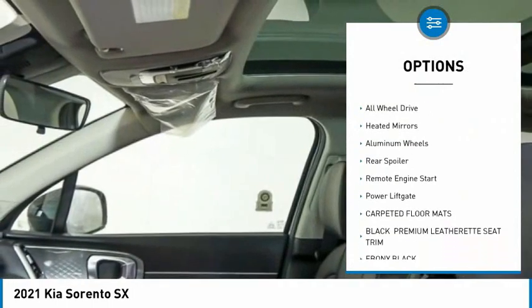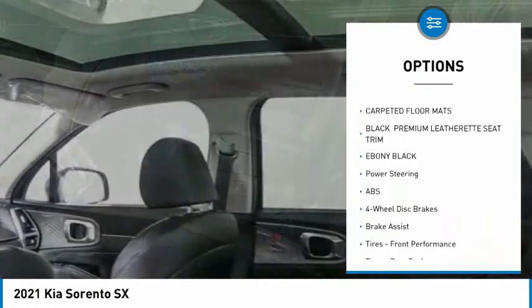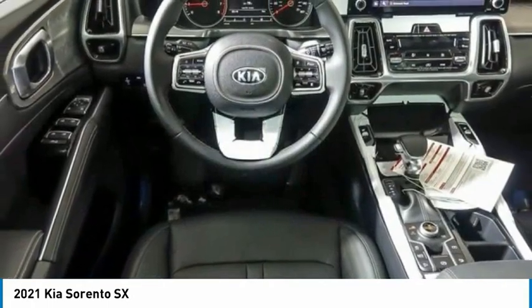turbocharged, panoramic roof, blind spot monitor, all-wheel drive, heated mirrors, aluminum wheels, rear spoiler, remote engine start, power liftgate.